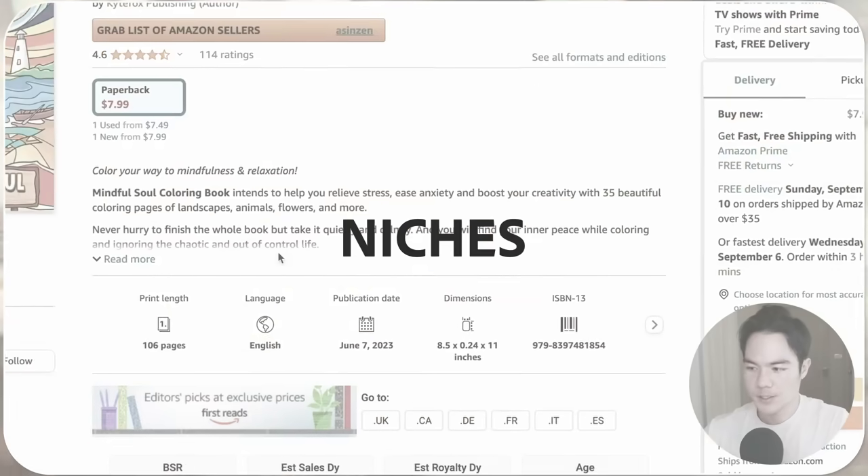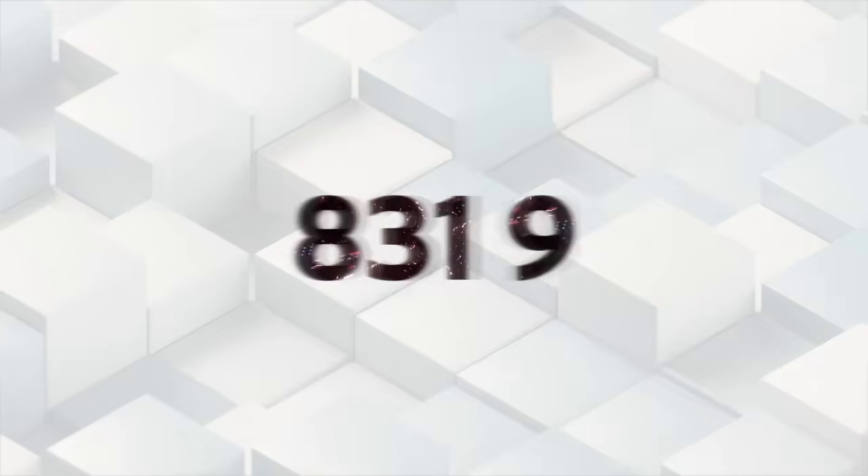Today I'm going to show you five KDP niches that are beginner-friendly and have the potential to make over $10k a month or so much more.